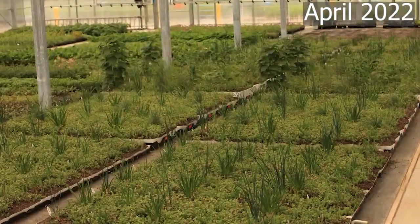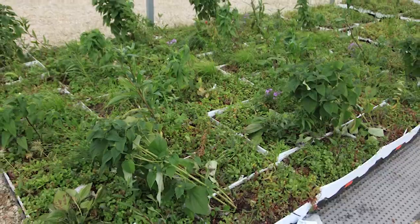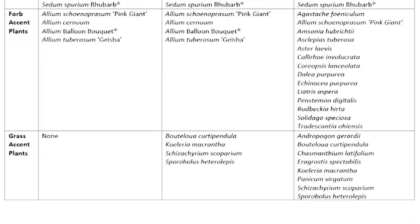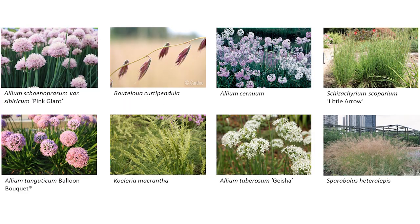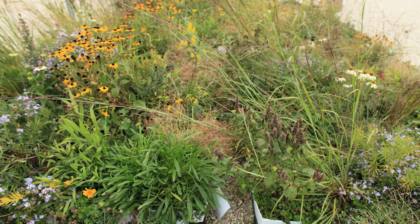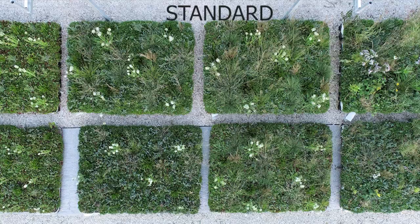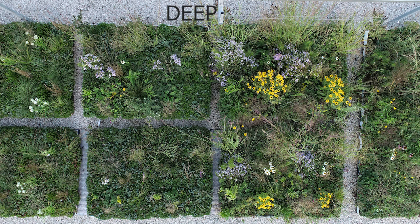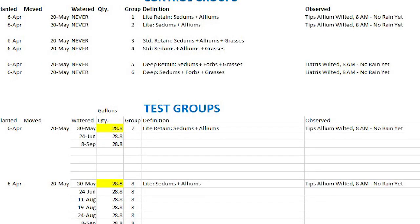In April of 2022, 12 blocks of treatments, containing 24 modules each, were each planted with the same type, arrangement, and quantity of plants. Each module was overlaid with a mixture of sedum cuttings, to function as a living mulch, along with two plug-planted accent plants. Treatments included two sets of light, standard, and deep modules with an added retain feature, and two sets without. One of each set was left unirrigated, and the other half irrigated as needed when wilting was seen in the accent plants by 8 a.m. The amount of water added to the plants was recorded over the course of the experiment.